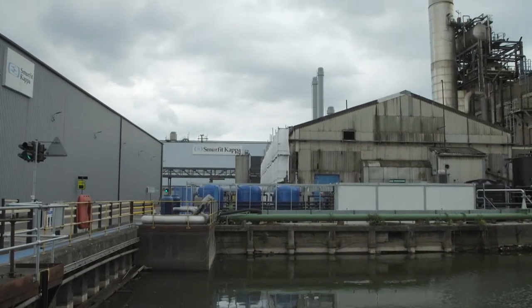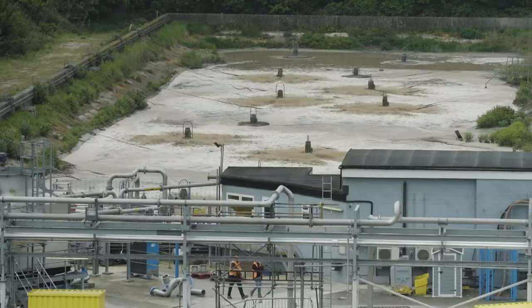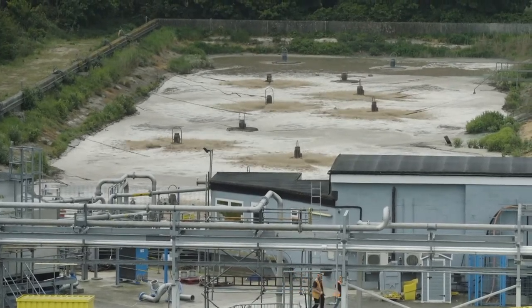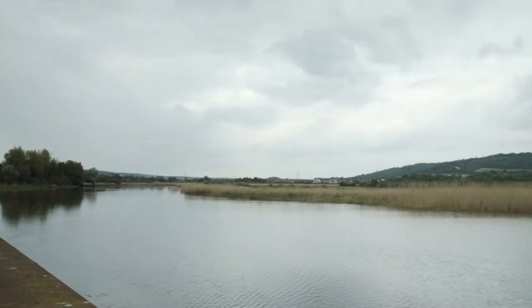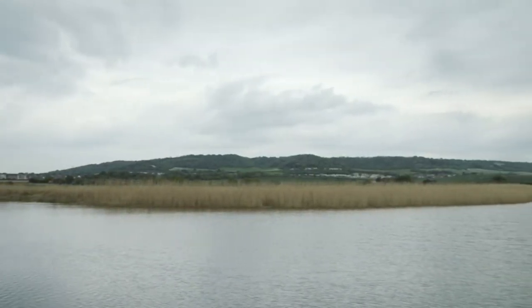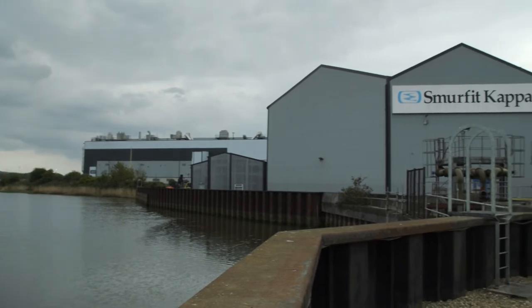Water comes into our system and goes out down there. But before it goes out, it goes into that reactor, which basically has bacteria in it, which eats all the bad stuff. And then from there it goes into a settlement tank, which basically aerates the water, cleans the water, so that when it goes back it's as clean or cleaner than what it was when it went in. And that's really important. In all paper mills across the world, that's very heavily regulated and controlled to make sure that happens.